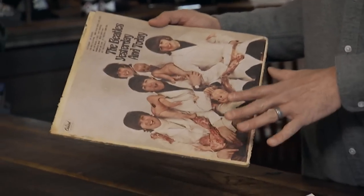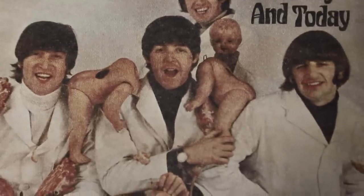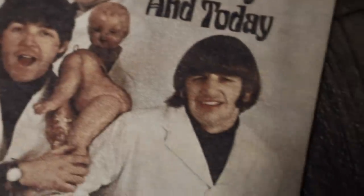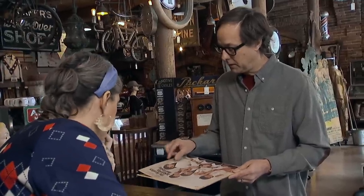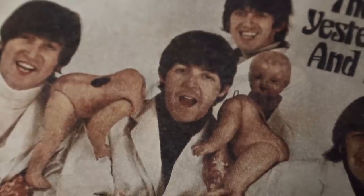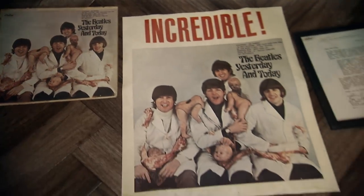When it comes to the Butcher cover, there's three different versions. A third state would be a record that had the cover pasted over and was peeled off by a consumer. The second state has a paste-over still on it — you can see the V of Ringo's sweater through the white background, especially at an angle or with light. A first state is what came directly from the record label to a reviewer or radio station prior to the 1966 release. Those are your most valuable copies — they never had the paste-over. In perfect condition, a first state with a nice original poster, you'd probably be looking at about a $20,000 value.